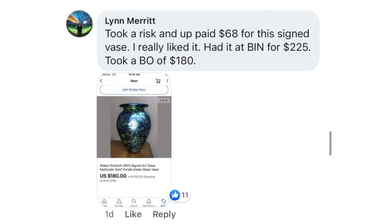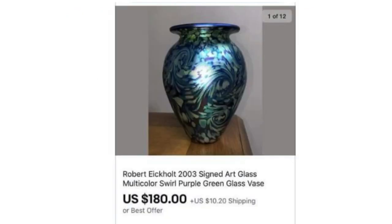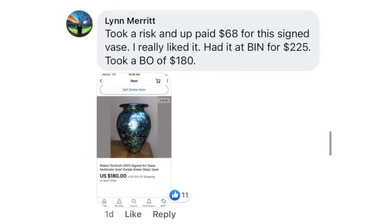Lynn Merritt took a risk and paid $68 for this signed vase. Had it at buy-it-now for $225, took a best offer of $180. This is a Robert Eicholt 2003 signed art glass multicolor swirl glass vase — isn't that gorgeous with the swirl and the metallic? She paid $68 for it and sold it for $180, tripling her investment.